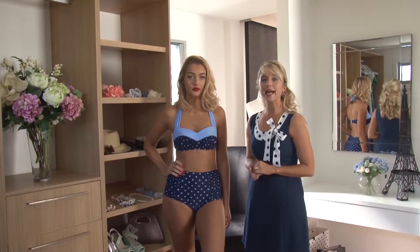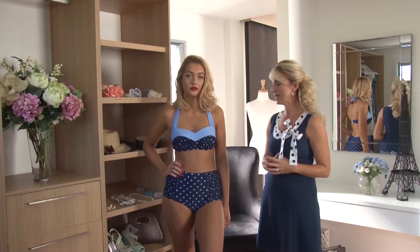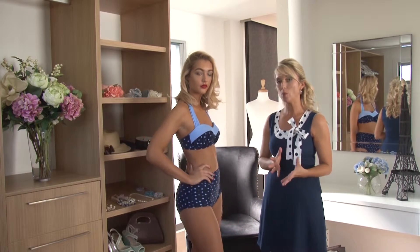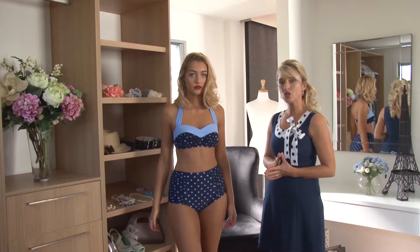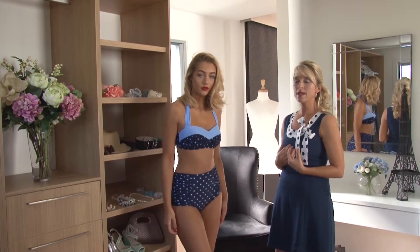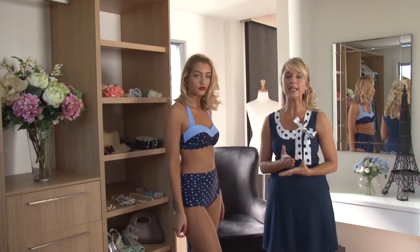The top of our bikini has our unique and fabulous cup construction, which you'll find in a lot of our swimwear. The cup construction will give the ladies who are slightly smaller in the chest that beautiful shape.